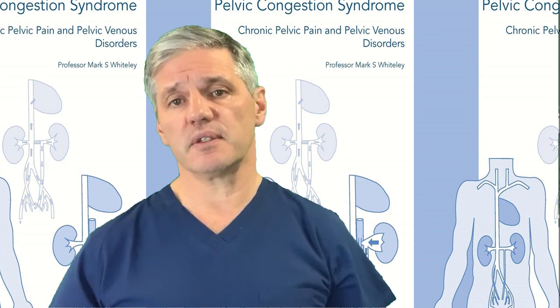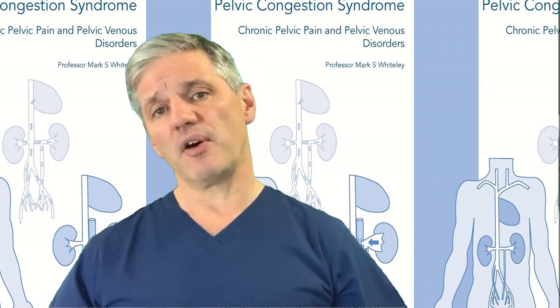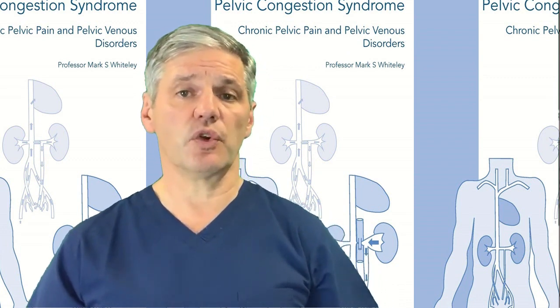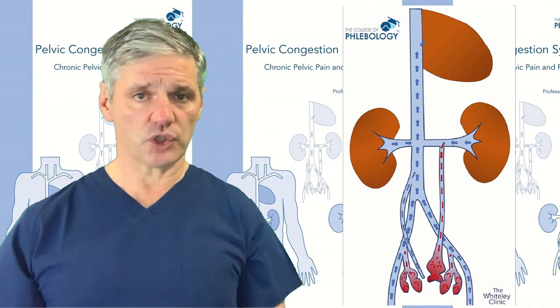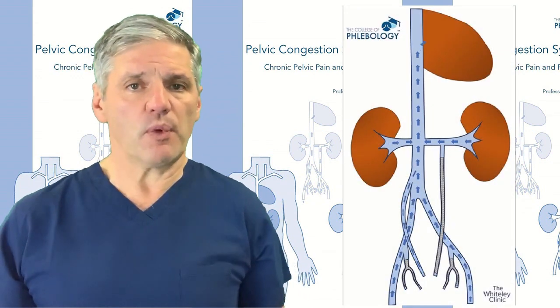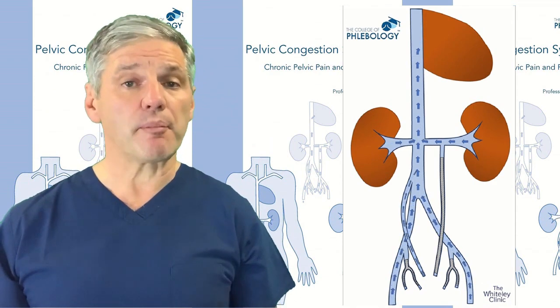Although nutcracker syndrome does exist in some people, it is very rare, but because it represents an interesting anatomical finding many doctors are drawn to it. Blocking veins that are causing reflux is not harmful — many people worry about where blood will go if a vein is blocked, but that concern applies to arteries, not veins. What matters is that blocking reflux improves the overall situation and restores normal venous function.